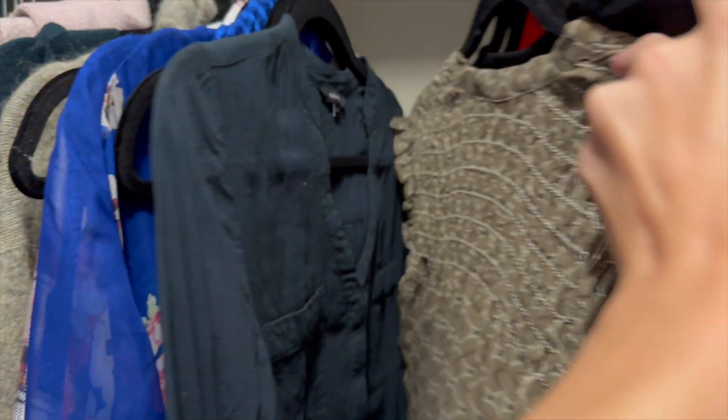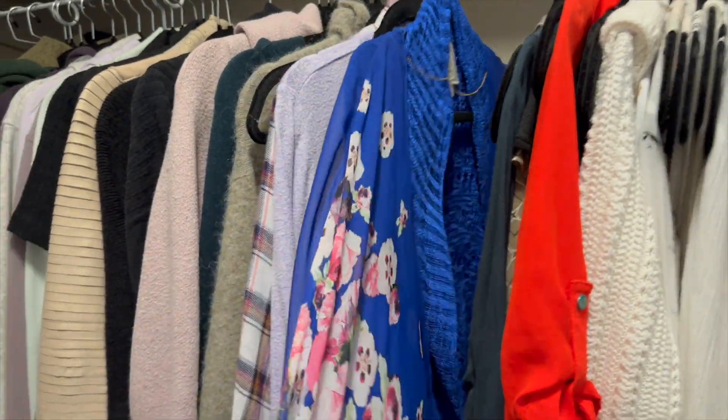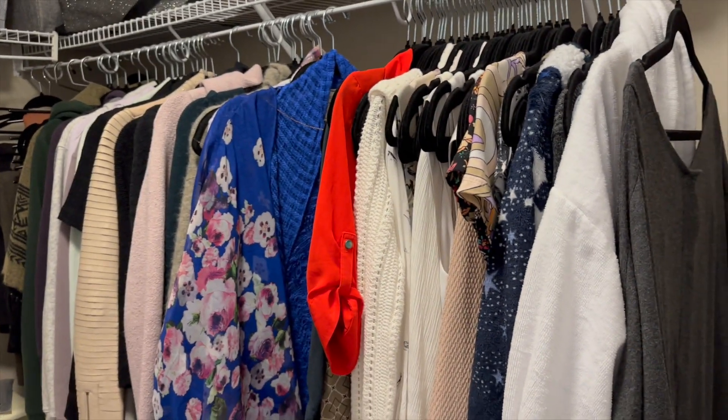So you might be asking, why is this important? Well, because your undertone will determine what color clothes, jewelry, makeup, and hair color will suit you the best. Because I lean mostly cool toned, I have mostly cool toned outfits such as this one. I do have some warm, but not a lot. I have neutral and cool on purpose.